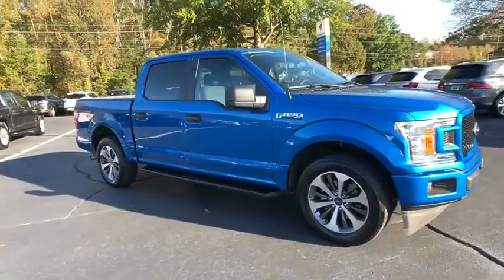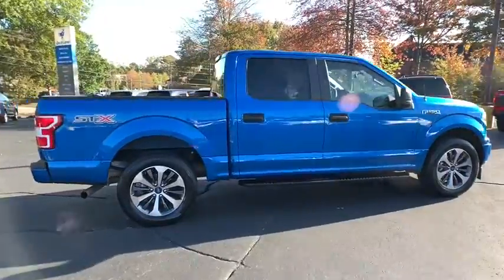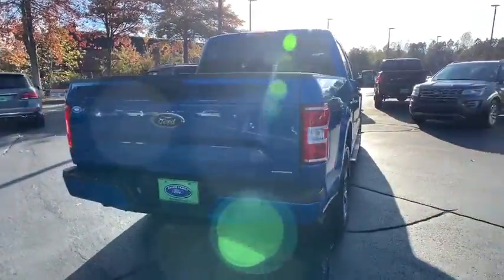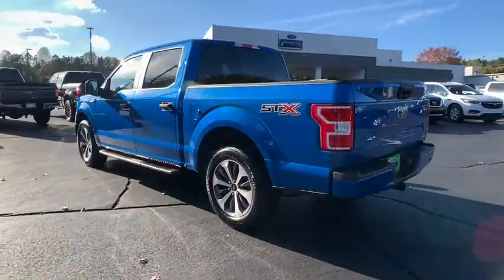Take a ride in the 2019 Ford F-150. A Ford F-150 knows how to handle any situation. It's built to follow orders. No whining. This vehicle has less than 30,000 miles.